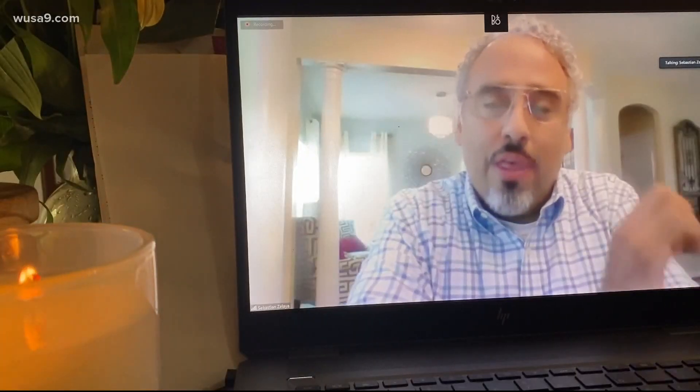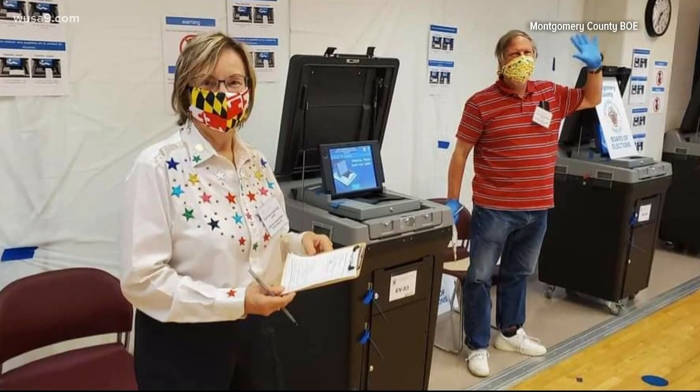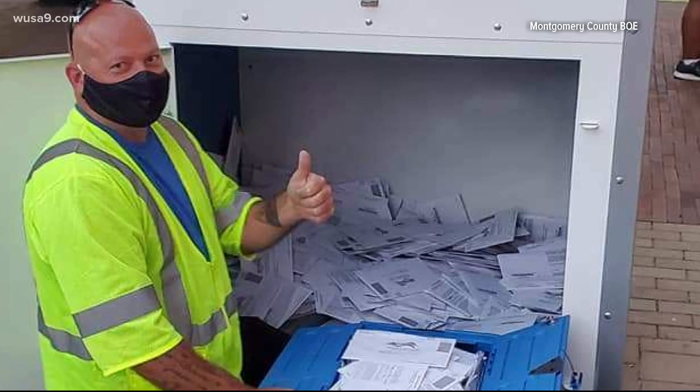Here's Montgomery County explaining how drop boxes work and why they're secure. They have two staff members emptying out the drop boxes every day.